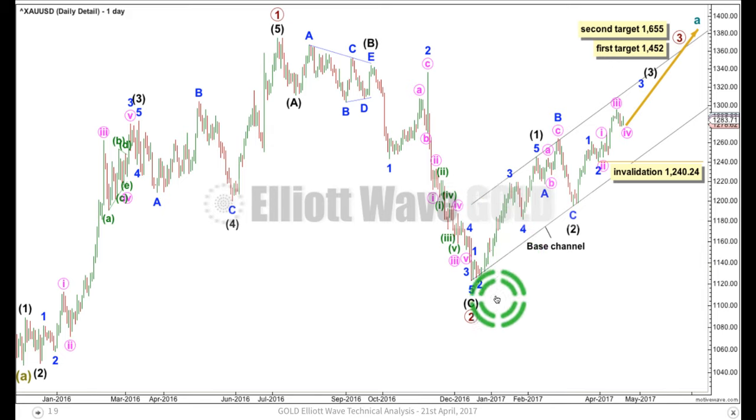This base channel is going to be really important. Draw it from the start of intermediate wave 1 to the end of intermediate wave 2, and place a parallel copy on the high of intermediate wave 1. The end of minor B here is almost perfectly touching the upper edge. Along the way up, if we do have any deeper corrections, they should find good support at the lower edge of this base channel. At this stage of the wave count, I would expect price is more likely to remain in the upper half. When it gets again toward the upper edge it should find a bit of resistance, and after that it should manage to break through — exhibited by the power of a third wave.